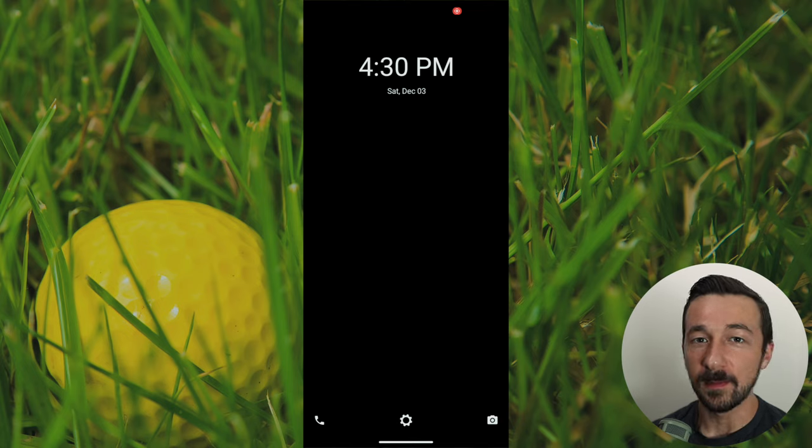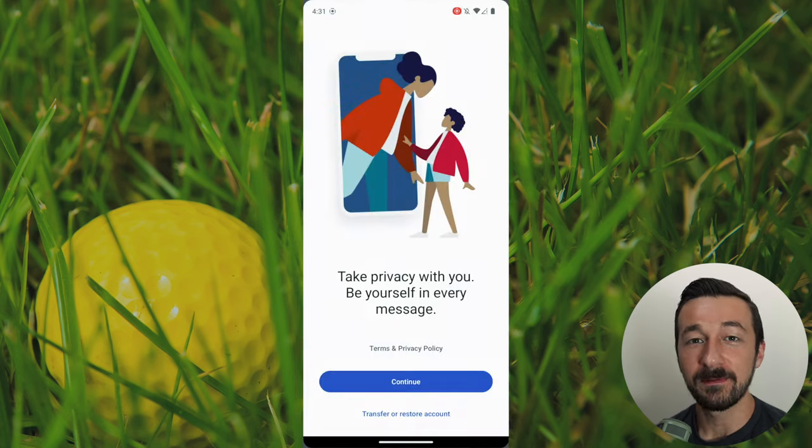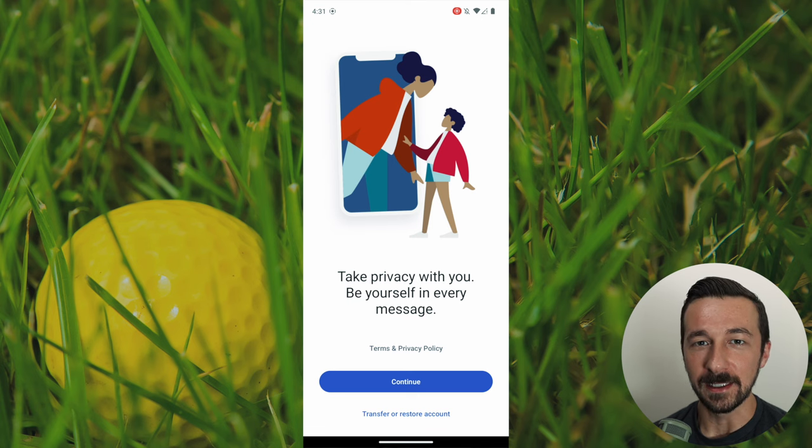Now that we have our secure and private device with our simple interface configured, there is one last app we want to install. And since this is an Android device, it is compatible with Android apps. That last app is Signal, and what that's going to provide us with is a secure and private means of communication. If you've never used it before, it has text, audio, and video chat available.